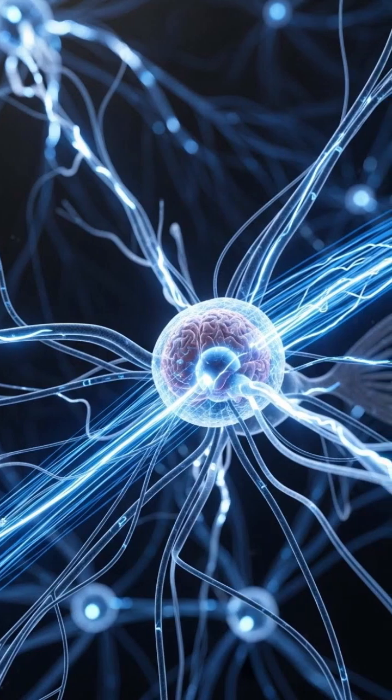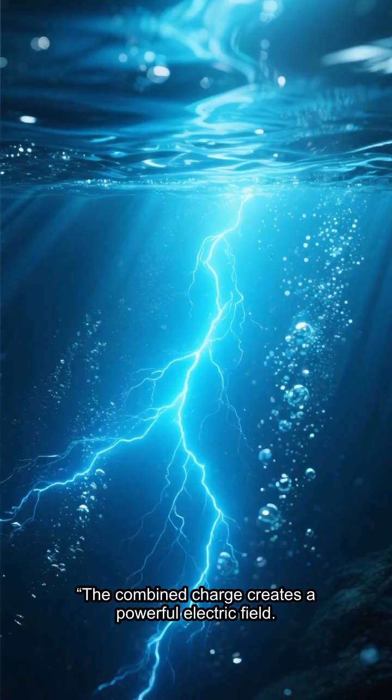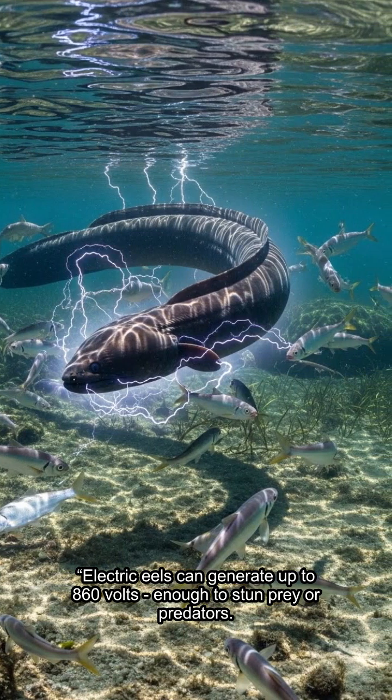When the fish decides to shock, the brain activates all cells at once. The combined charge creates a powerful electric field. Electric eels can generate up to 860 volts — enough to stun prey or predators.